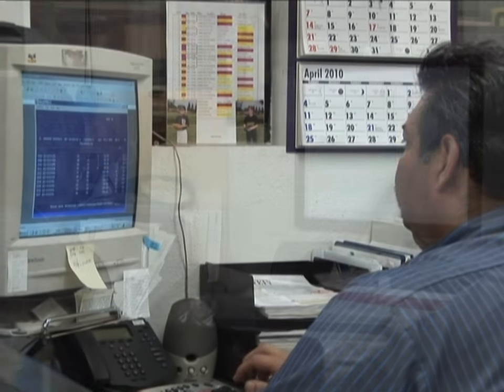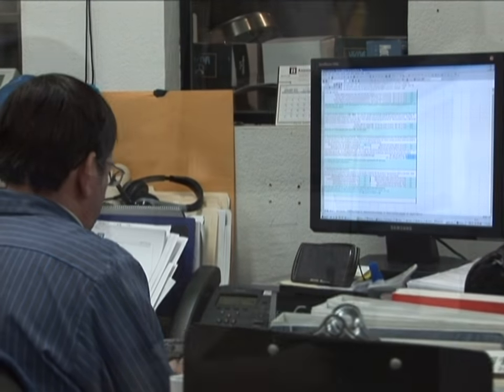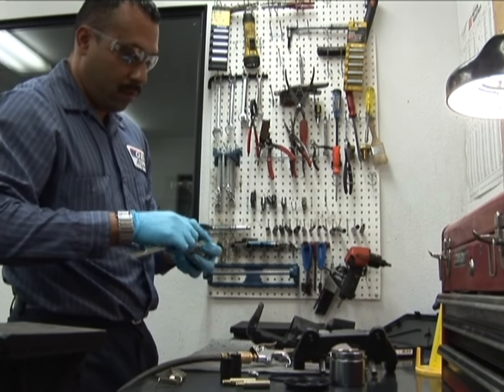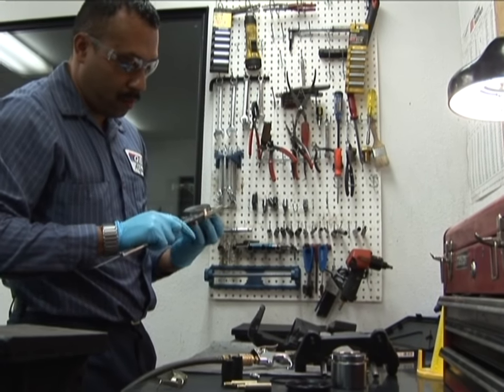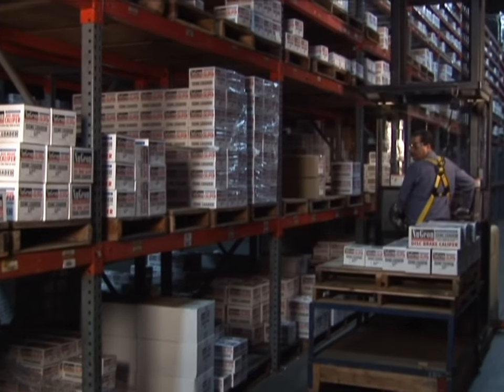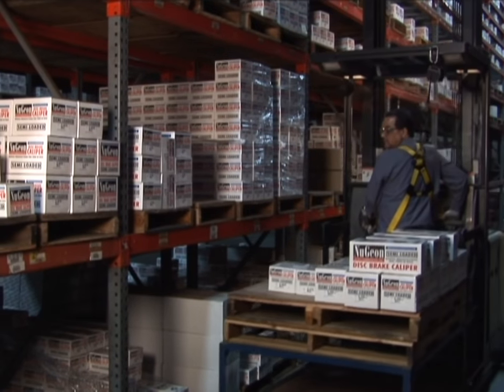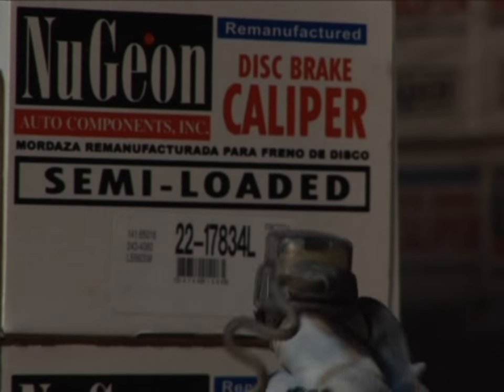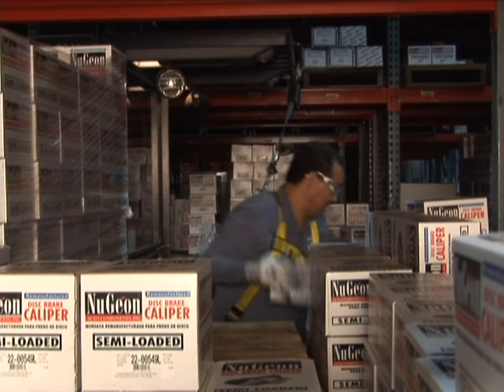The product team develops bills of materials for new applications, orders components, and evaluates non-conformances, new first article samples, and production batch samples from suppliers. Caliper and friction finished goods are stored in a 20,000 square foot portion of the building that utilizes computer-designated storage addresses to maximize warehouse volume utilization.